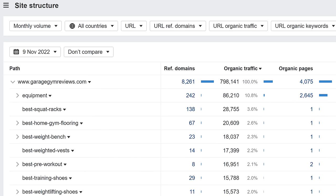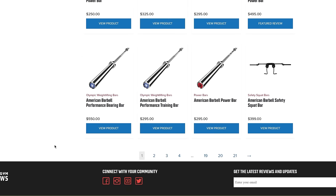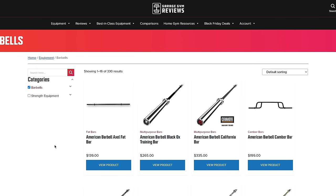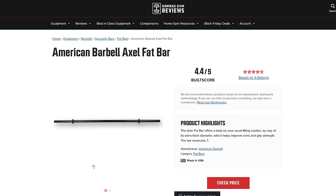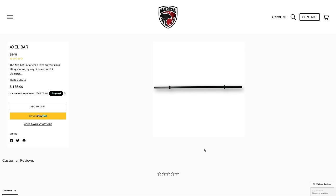This led me to a rabbit hole in Ahrefs Site Explorer. Long story short, I noticed that they have around 2,600 pages in their equipment subfolder, which accounts for over 10% of their total search traffic. I visited one of their equipment category pages and assumed they have a decent-sized ecommerce store because it looks like one — but it's not. If we click on one of the product pages, you'll see they've mimicked the styles and content of an ecommerce product page. But if you click on what would typically be an add-to-cart button, it'll send you over to the affiliate merchant site.